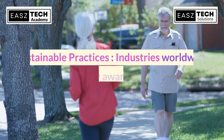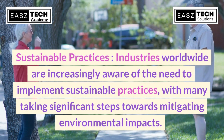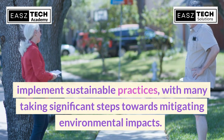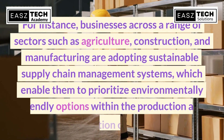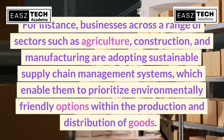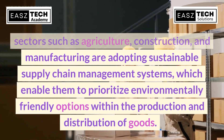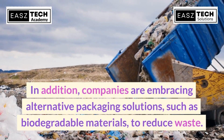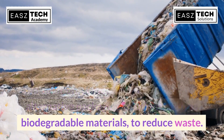Industries worldwide are increasingly aware of the need to implement sustainable practices, with many taking significant steps towards mitigating environmental impacts. Businesses across sectors such as agriculture, construction, and manufacturing are adopting sustainable supply chain management systems, which enable them to prioritize environmentally friendly options within the production and distribution of goods. Additionally, companies are embracing alternative packaging solutions such as biodegradable materials to reduce waste.